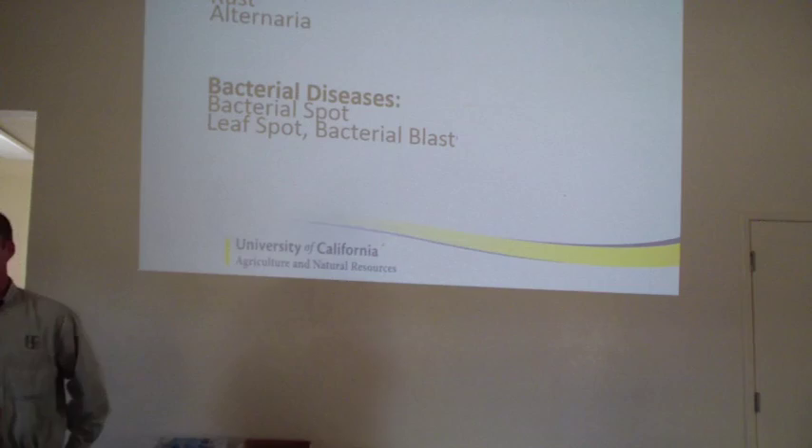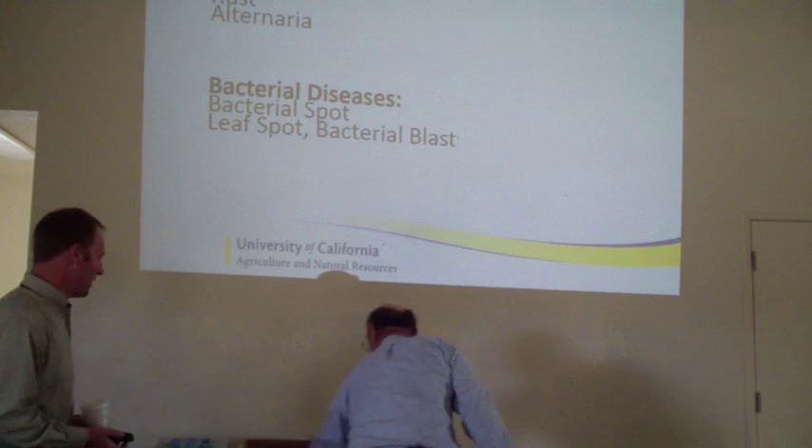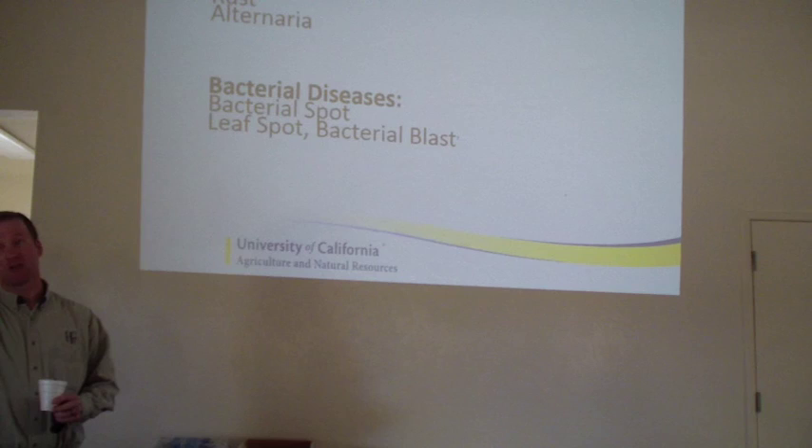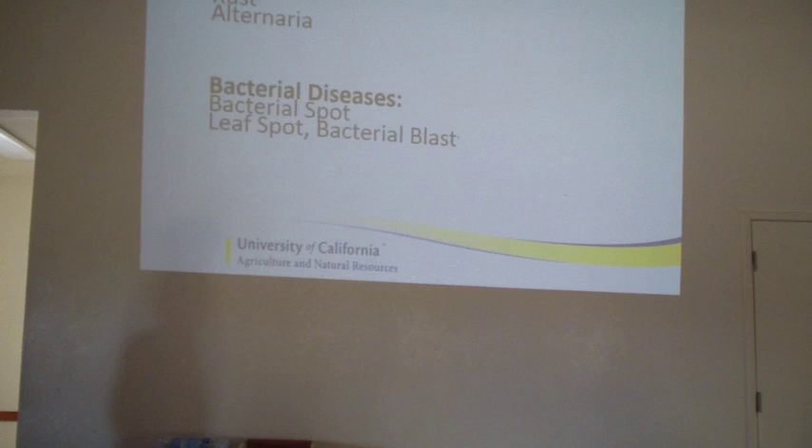We'll cover some of the diseases that we have going on right now, and then maybe move into some questions. I got a few short slides, more pictures than anything, to kind of show some of the symptoms that you may be picking up in the field. Then maybe move into more of a discussion of what's going on - questions you guys have in regards to the almonds and what's happening this year. Nothing over the top, but a few slides because we do have to have death by PowerPoint.